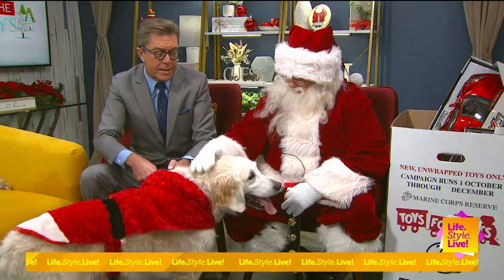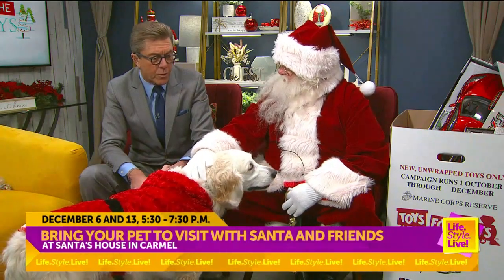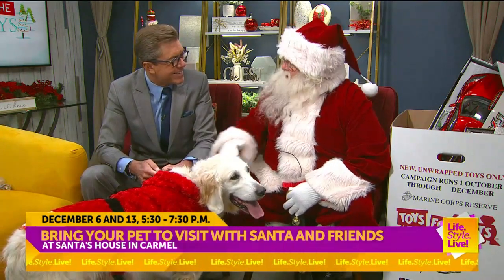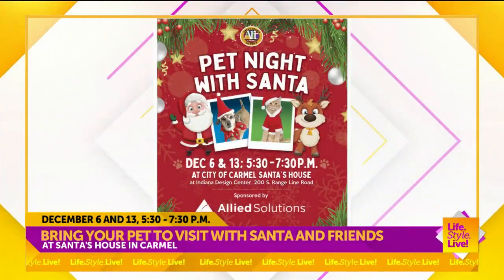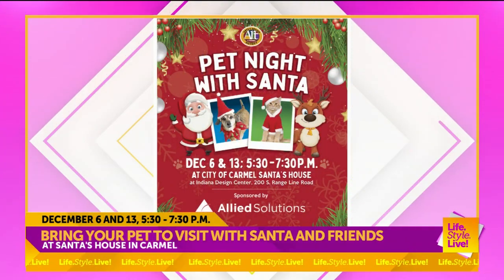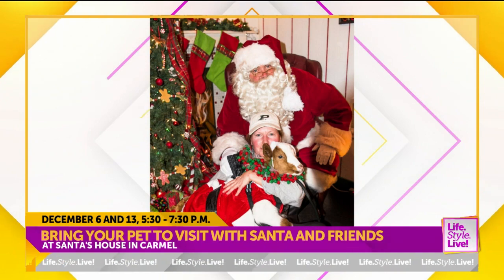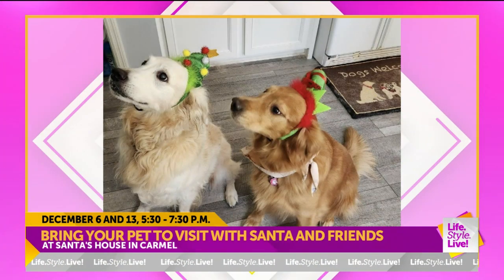One of the high points is that I can bring my dog, my ferret, or my naked mole rat and have the animal photographed with you, correct? Absolutely. We've got Pet Night with Santa — this coming Tuesday and also Tuesday the 13th, from 5:30 to 7:30. It is so much fun and truly one of my favorite parts of the Christmas season.